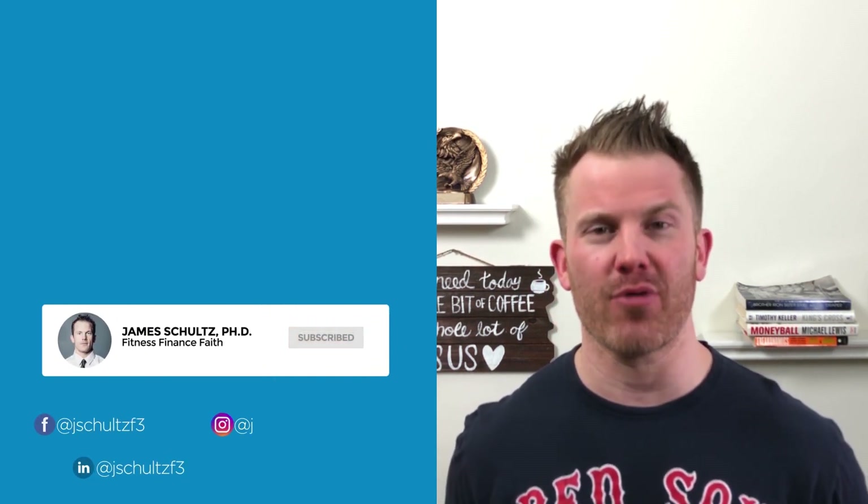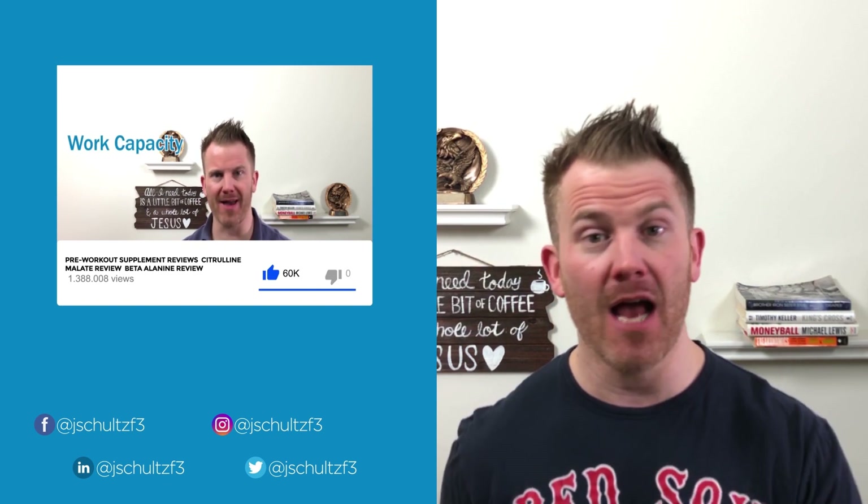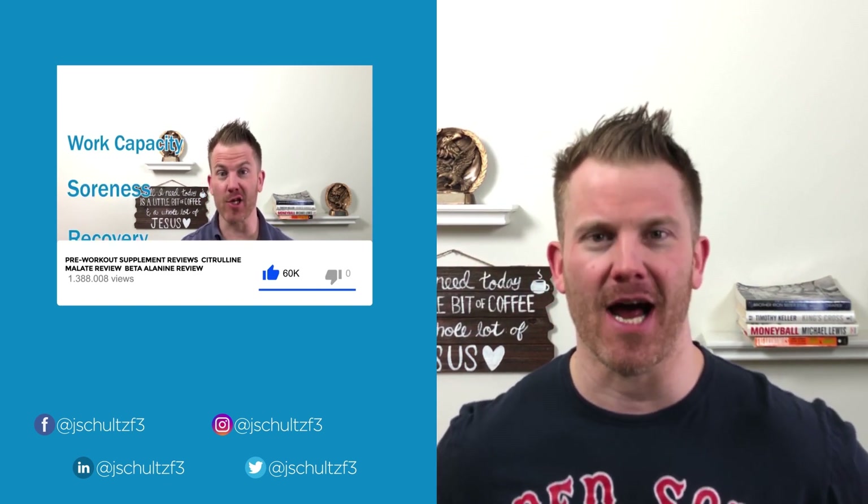Hey guys, thanks for checking us out. I love each and every one of you by name. If you want to like, share, or subscribe to this channel, I would very much appreciate it. Stay tuned and be sure to check out my pre-workout supplement review for three supplements that you can take and instantly get better every time.